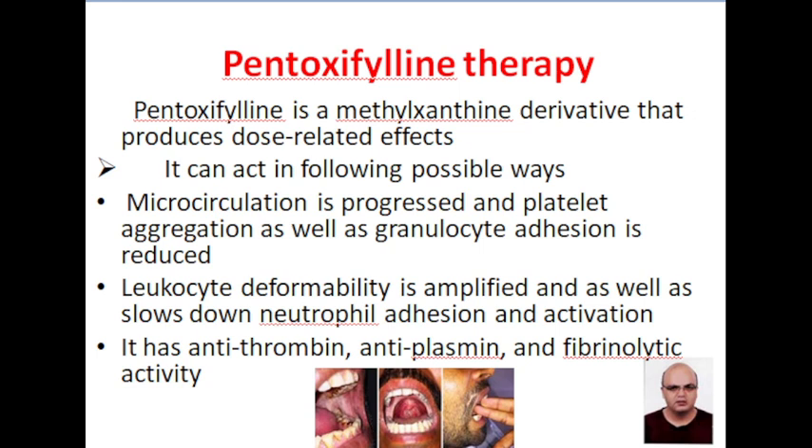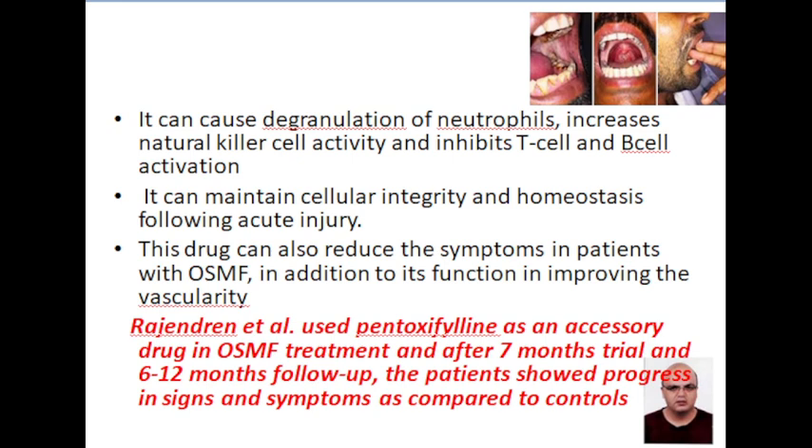Pentoxifylline is a methylxanthine derivative. It acts by various mechanisms. Mainly, it has antithrombin, anti-plasmin, and fibrinolytic activity, and so there is improvement in advanced oral submucous fibrotic lesions. It causes degranulation of neutrophils. It increases natural killer cell activity and inhibits T-cell and B-cell activation. It also maintains cellular integrity and hemostasis. This drug can also reduce the symptoms in patients with OSMF in addition to its function in improving vascularity.